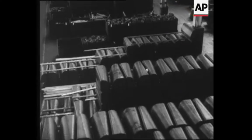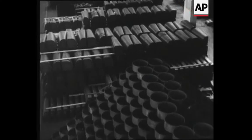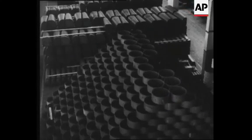10,000 parts, 20,000 parts, 30,000 parts — 30,000 parts to make one engine of destruction.